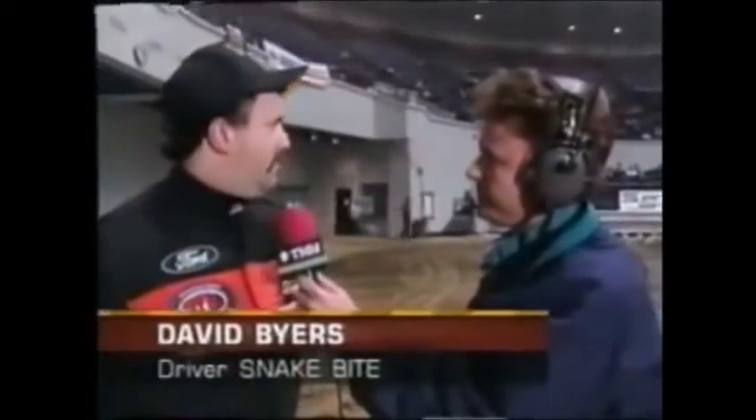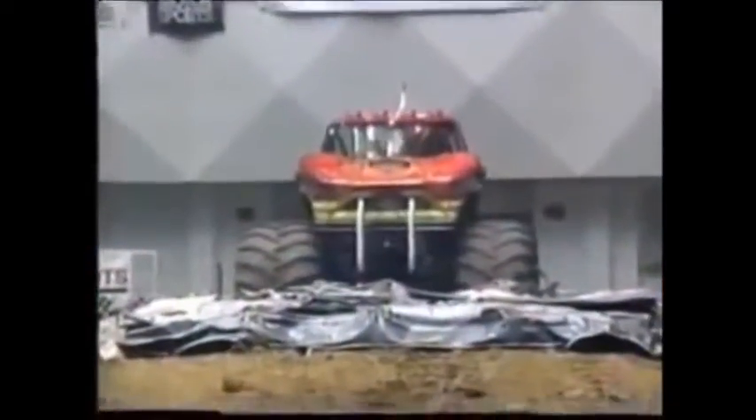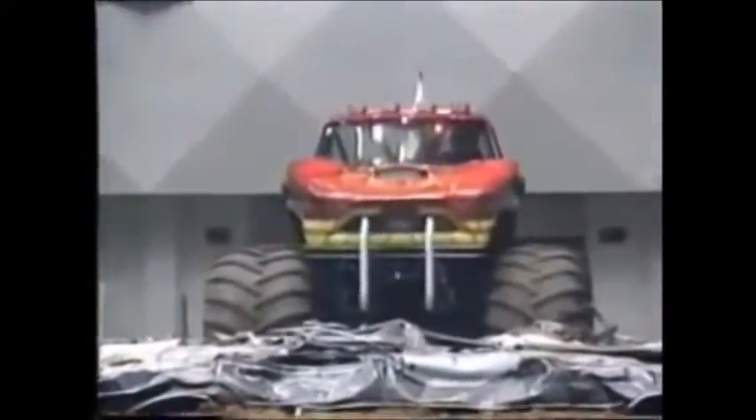I wonder if I got Dave Byers, the driver of Snakebite. Dave, great run. Yeah, we're hooking up really good here tonight - got a really good start. Hopefully next round I've got Bigfoot. Hopefully I can take him out and take the finals. That's going to come down to reaction time. Yeah, it's got a lot to do with reaction time. Dan's got a lot more seat time than I do. But how many things do you know that's quicker than a snake? Bigfoot will cinch King of the Hill - Snakebite can take this thing away. This is going to be one great race.